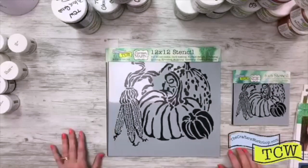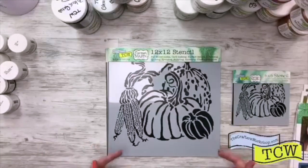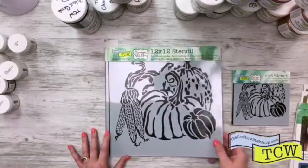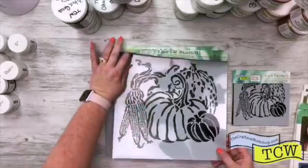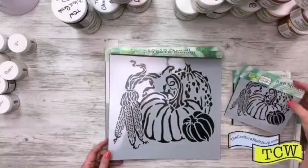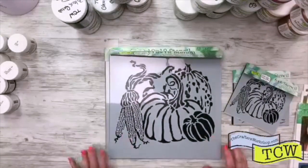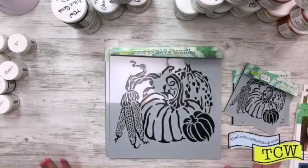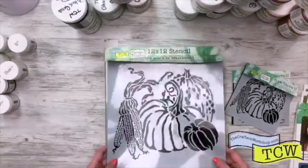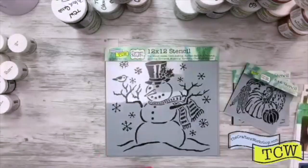Now we have — look, fall's coming around the corner! I went the other day and not only is fall decor out in our stores, they're already putting up Christmas decorations. Can we just get through one holiday at a time? This one again is by Carmen and this one is Harvest Pumpkins, TCW 819. I cannot wait to use this one — I'm going to use it maybe with some different colors of our modeling paste.